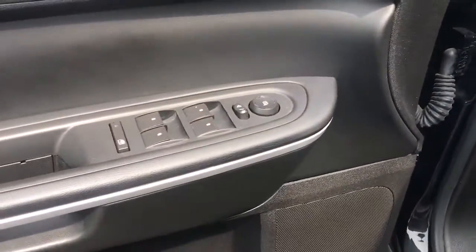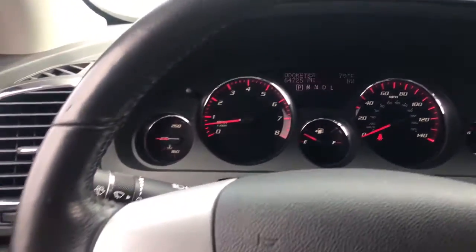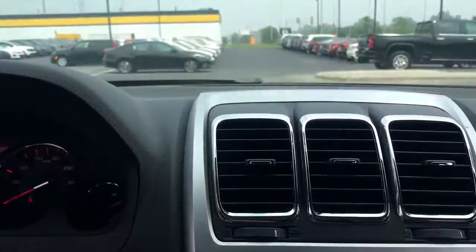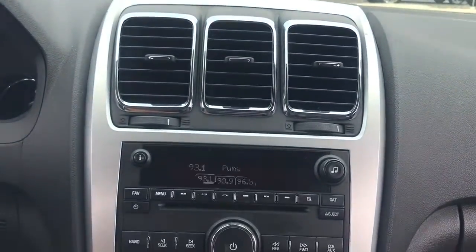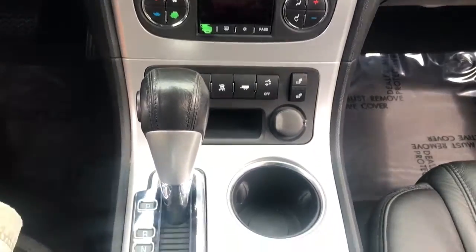The following are some of this vehicle's highlighted options: Third Row Seat, Keyless Entry, Heated Driver Seat, Fog Lamps, Power Passenger Seat, Power Lift Gate, Remote Engine Start, Heated Mirrors, Premium Sound System, Satellite Radio.